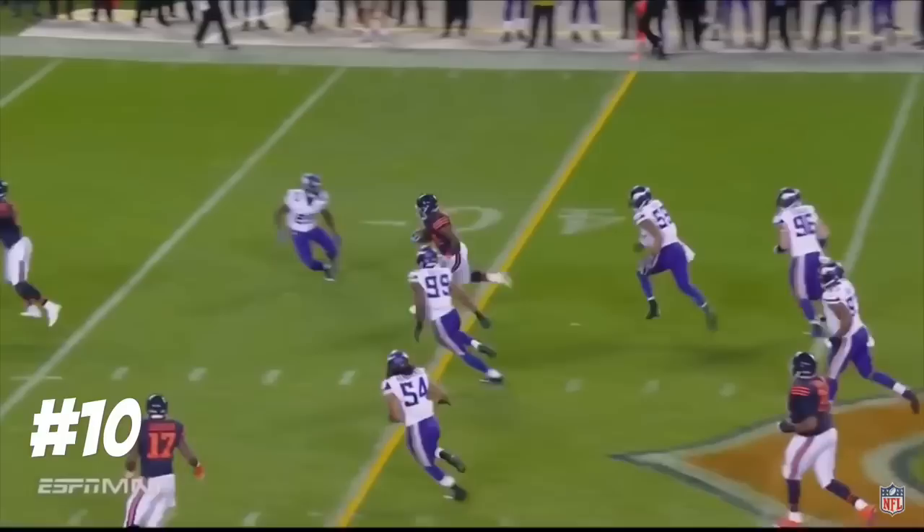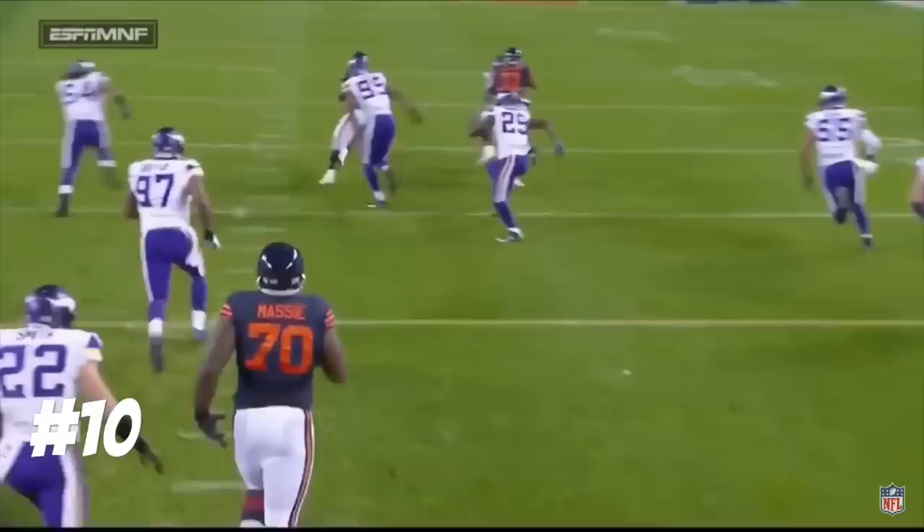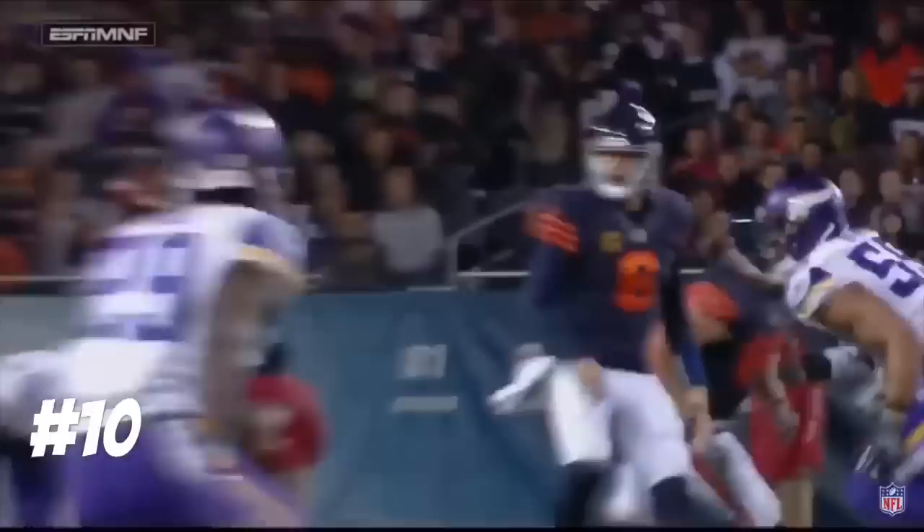Four receivers in the game — Harrison Smith on a safety puts now a shovel pass ahead to Jordan Howard. He goes again, Jordan Howard weaves his way down inside the 20-yard line. Pro Bowl safety Cutler's going to avoid him; he has the presence to flip the ball to Jordan Howard. That might be the biggest pass play against the Vikings all season.